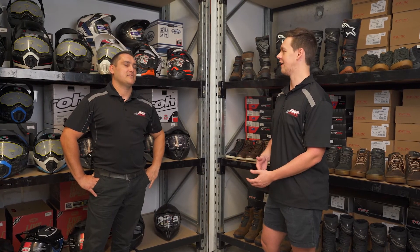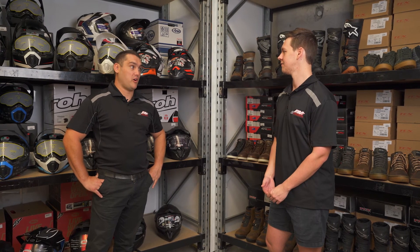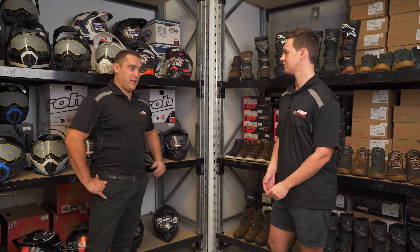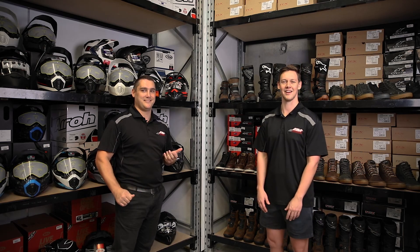So we've covered some of the core essentials needed for our next adventure ride. There are a lot of other items that we'll touch on later on — accessories, bladders, luggage, farkles as they like to say. Cheers guys, thanks for watching.